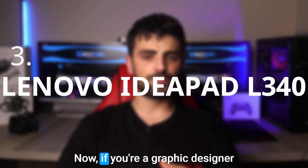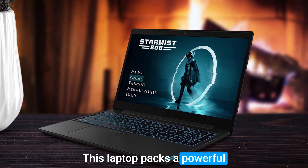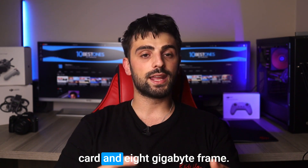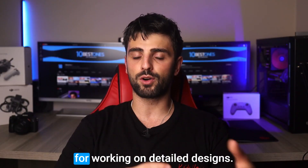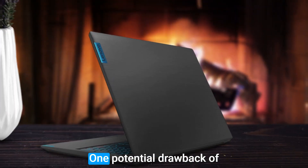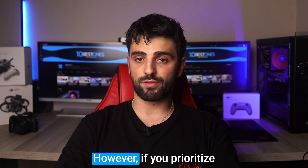Number 3: Lenovo IdeaPad L340. If you're a graphic designer or artist in need of a reliable laptop for Adobe Illustrator, the Lenovo IdeaPad L340 Gaming is another amazing choice. This laptop packs a powerful punch with its Intel Core i5-9300H processor, Nvidia GeForce GTX 1650 graphics card, and 8GB of RAM. The display is a 15.6-inch Full HD IPS, perfect for detailed designs, and its gaming-focused design means it's built to handle demanding tasks like graphic design and video editing. One potential drawback is its weight and size — it's a bit bulkier than some other laptops in its price range. However, if you prioritize performance over portability, this laptop is a great choice.